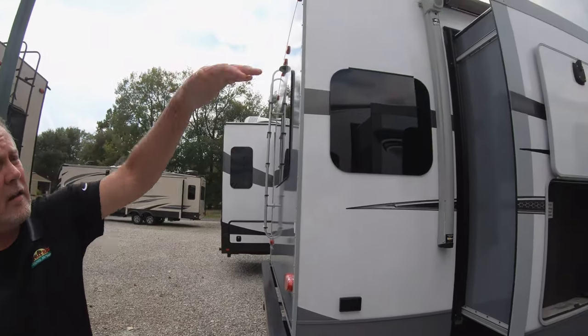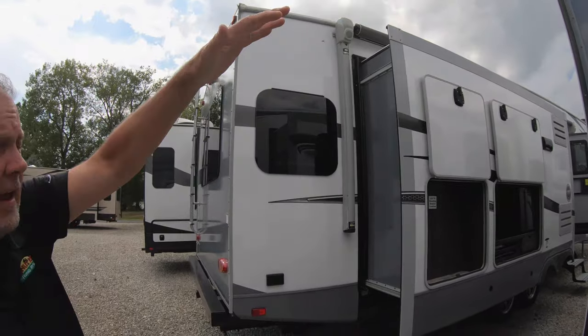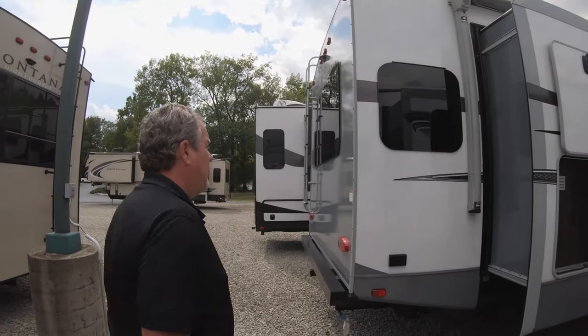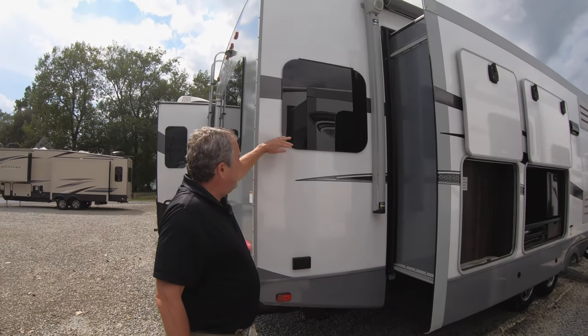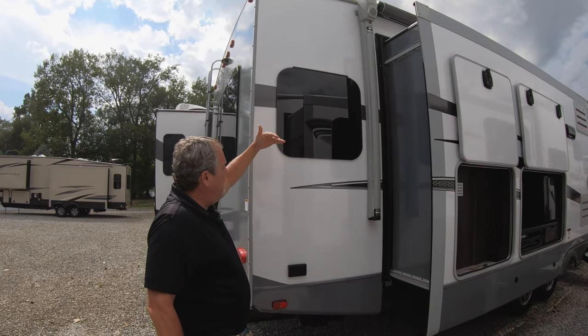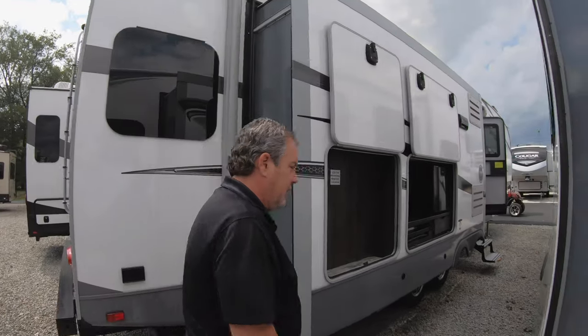A huge awning that covers — it's a slide, but it's a shallow slide, so you're still going to have at least six feet out under there. Nice frameless windows that open as a jalousie, so on a rainy day you can still get some breeze in there and the rain will just fall off. Let's go look inside.